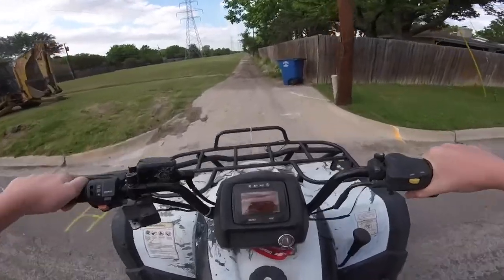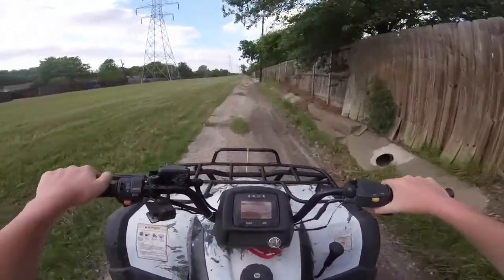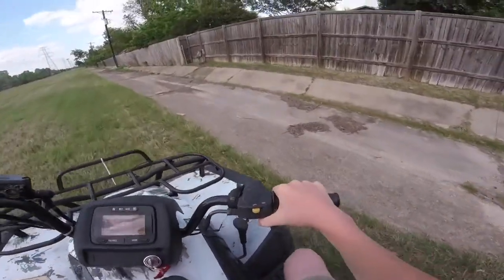Oh dude, I want to jump this so bad now. I'm going to totally wreck. Also, that tire seems pretty low. I think we'll be fine though.